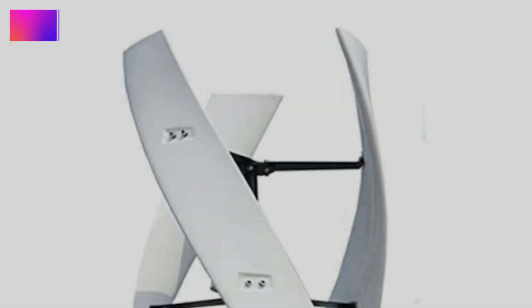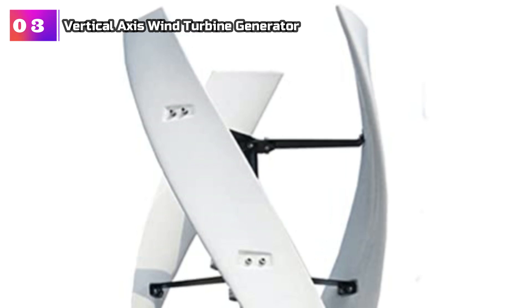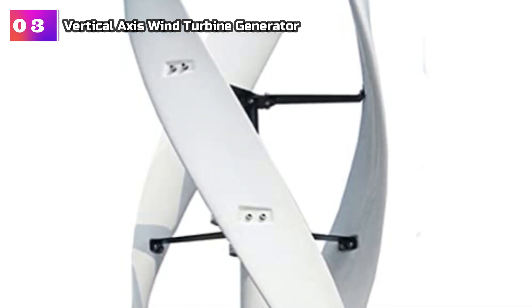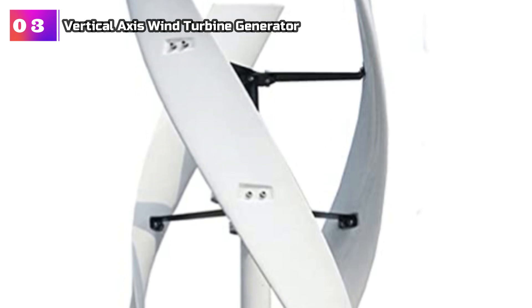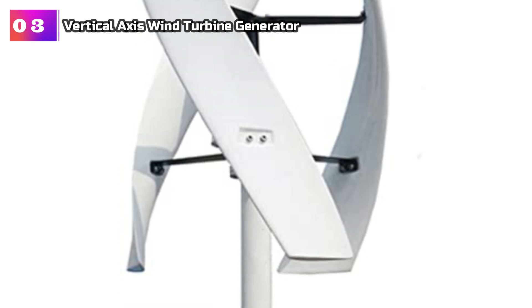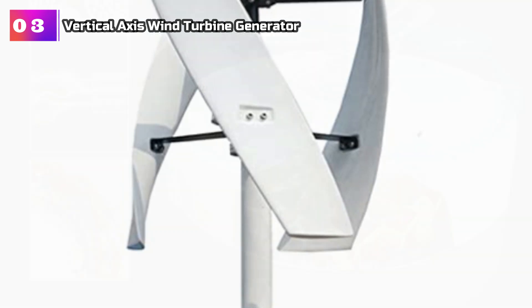Product Number 3: Jiguis Mix 12000W No Noise Vertical Axis Wind Turbine Generator. The vertical magnetic levitation coreless wind turbine is a remarkable innovation in wind power generation. With its small size, lightweight, and simple assembly, this turbine offers convenience and ease of use.